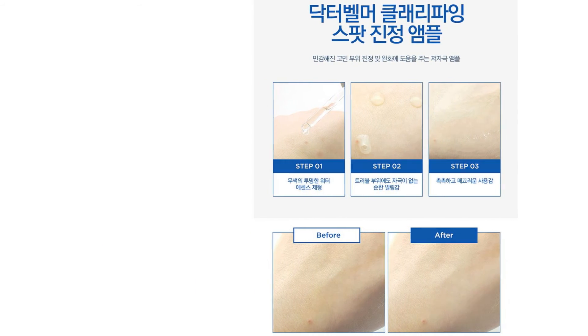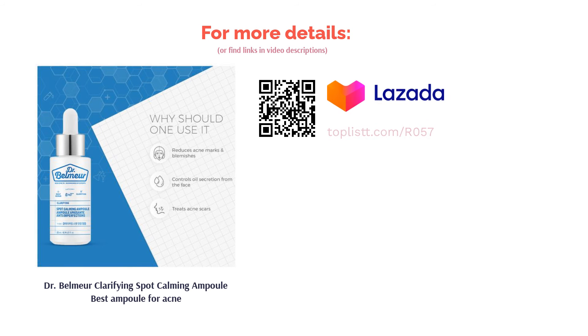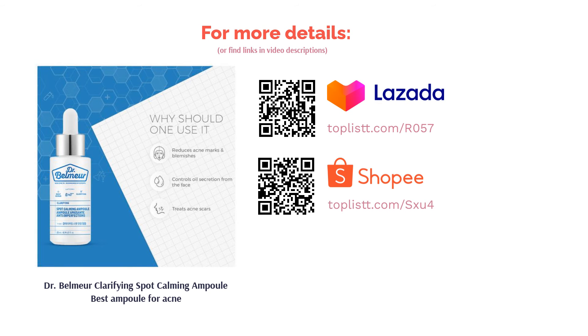This natural ampoule clears dead skin buildup. It also soothes and controls excess sebum for optimal results. Centella Asiatica extract also helps to calm redness and inflamed blemishes for clearer skin.